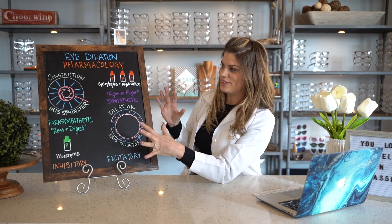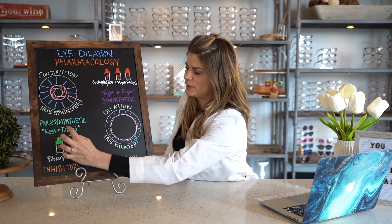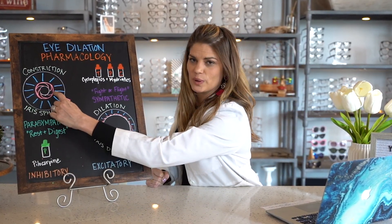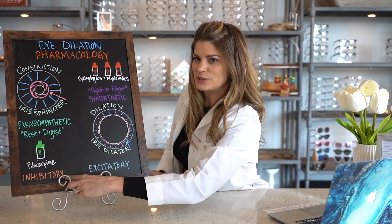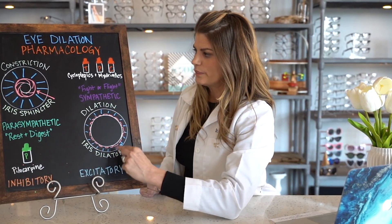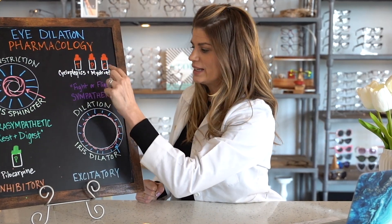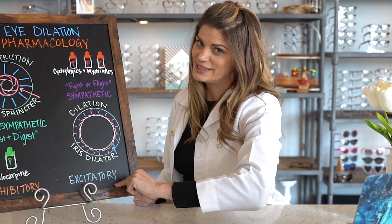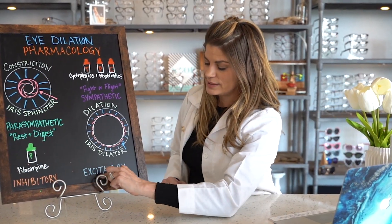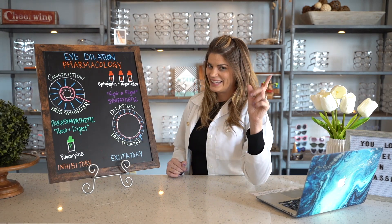Quick pathophys review: your eye constricts because of the iris sphincter — that's the parasympathetic system, rest and digest, and pilocarpine is the drug that acts on it as an inhibitory system. Your pupil dilates because of the iris dilator — that's part of the sympathetic system, fight or flight — and cycloplegics and mydriatics will cause that to occur, as it's an excitatory system. By the way, the reason your pupils dilate a little when you're attracted to someone is because you're in an excitatory state.